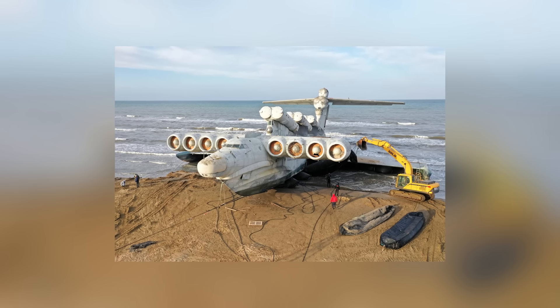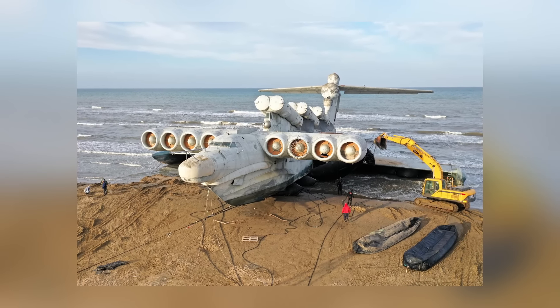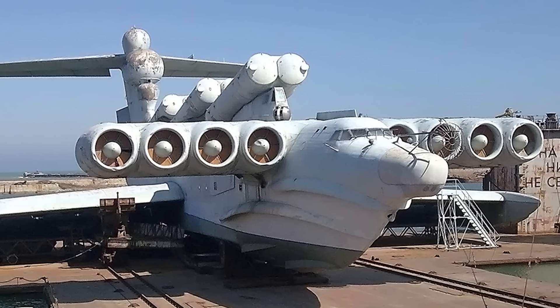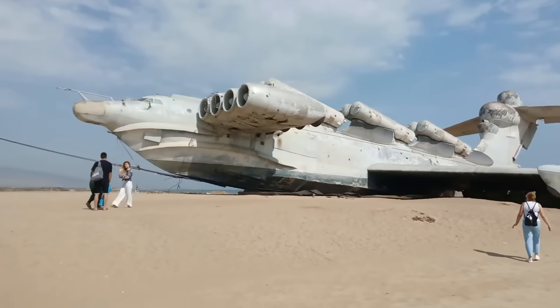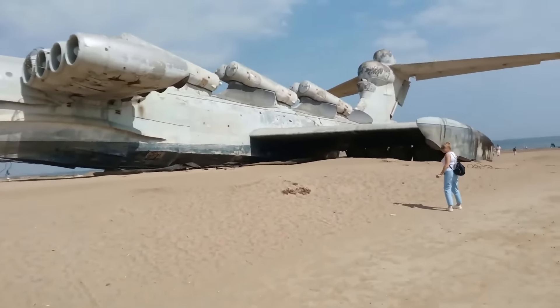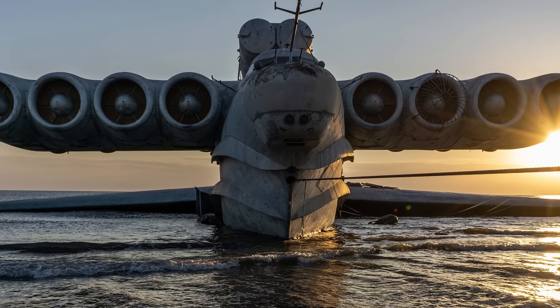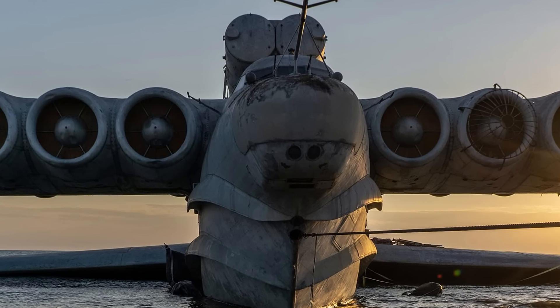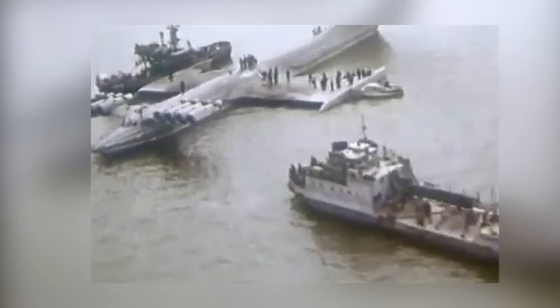Rather than taking off high into the sky, the ekranoplan was designed to fly on an air cushion around 15 feet above sea level, which would have made it extremely difficult for enemy vessels to detect on approach. Nobody knows the precise details of what it got up to while still in service, but it was retired during the 1990s and stored at Kaspiisk Naval Base.